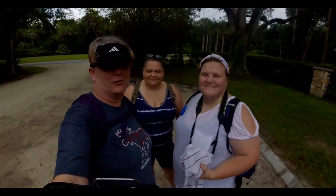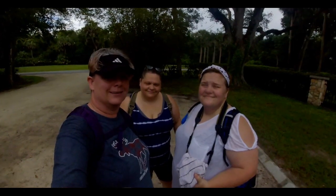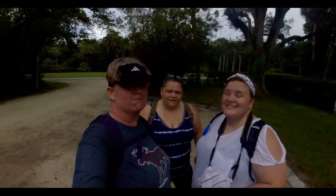Hey everybody and welcome back to the channel. It's Leigh and Boof. And we are today at the Washington Oaks Garden State Park.